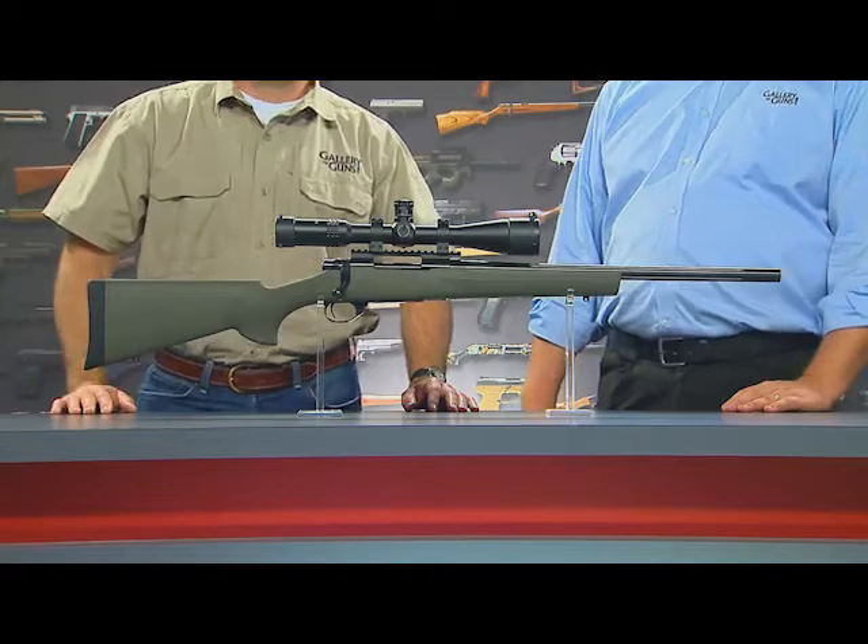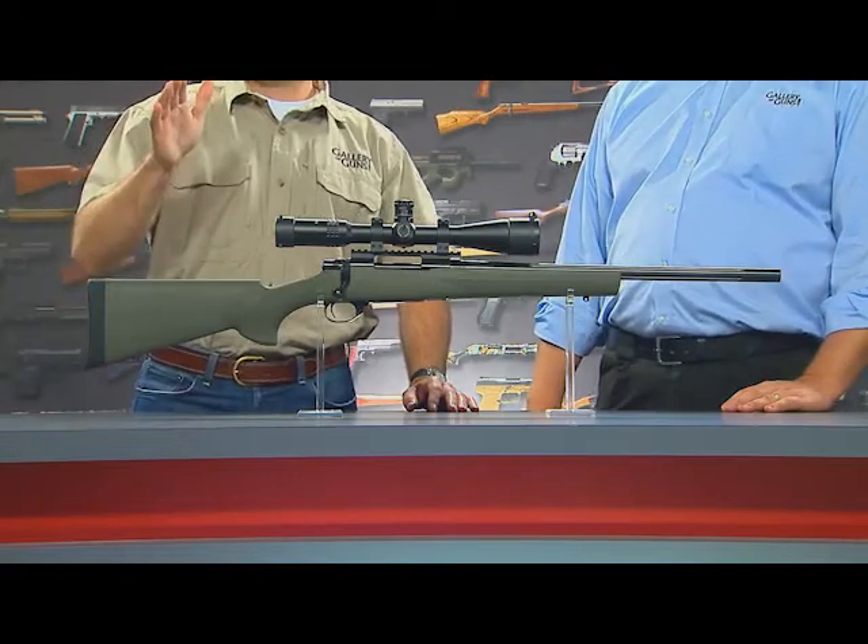We've got a three-position safety. Fire is in the forward position. Bring it back to the middle position and it's on safe, but you can still open the bolt — so if you've got a round in the chamber and want to pull it out, you can do that safely. Bring the safety all the way to the rear and now we're on safe and you can't open the bolt. No one can manipulate the rifle — it doesn't get much safer than that.